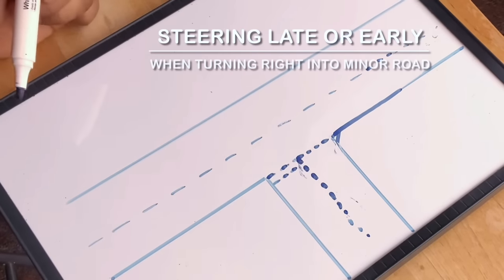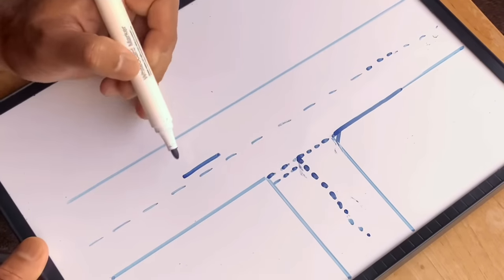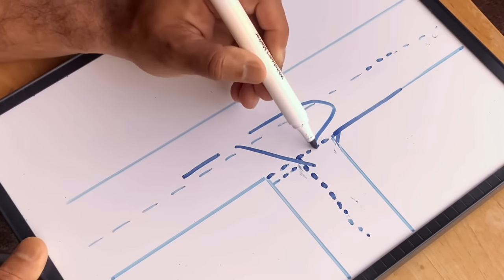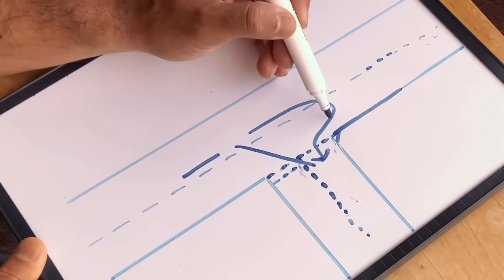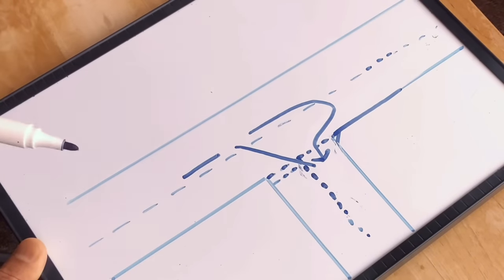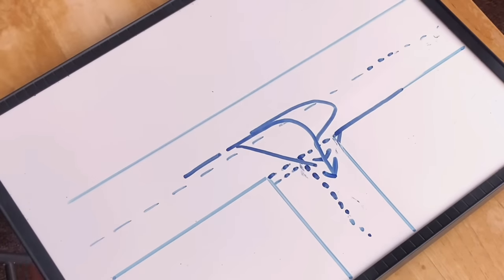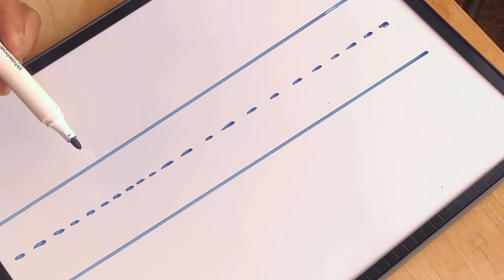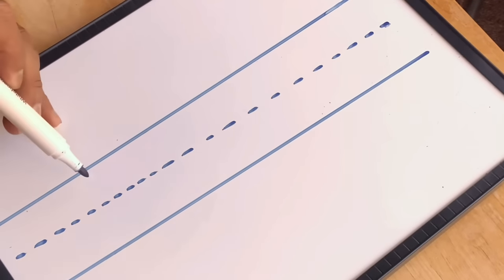Now going right: look at the mirror, put the signal on, and position yourself. Make sure you don't steer too early and cut the corner, or too late — what we call swan-necking — where you miss the junction and come back. Time it, look for the junction, and go around to your side of the road. One main problem is when the examiner asks learners to stop somewhere safe on the left and they hit the pavement.